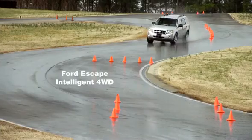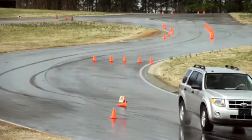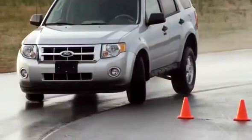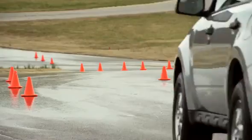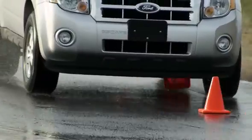Next vehicle, the Ford Escape. This is the worst case of under-steering yet, but also notice the nose-dipping from braking. That's not the driver — that's the system taking control away from the driver in the interest of maintaining stability, but it doesn't seem to be helping.